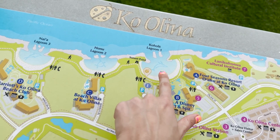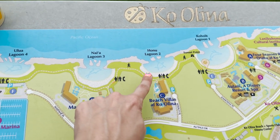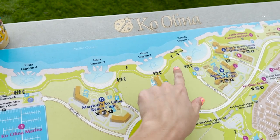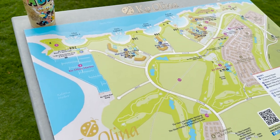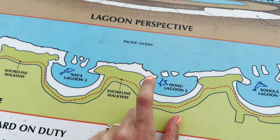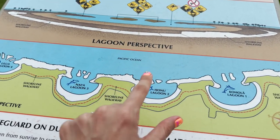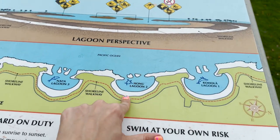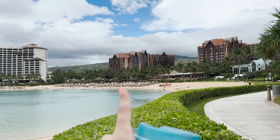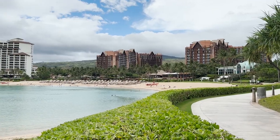This is Lagoon 1 in front of Aulani, and then there's Honu — also called Turtle Beach — where you apparently have a good chance of seeing sea turtles. You have access to four lagoons total, which is pretty cool. And Honu means turtle in Hawaiian — like the ride at Volcano Bay! It's really cool getting this perspective of the resort from out here, seeing the mountains behind it and the full structure. The grass in Hawaii is something else too — it's so perfect it doesn't even look real, but it is.